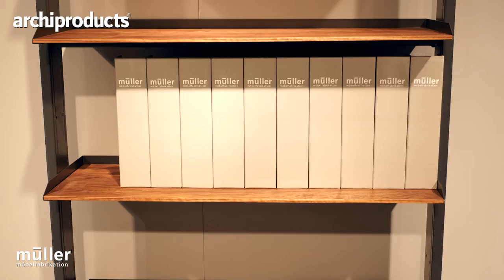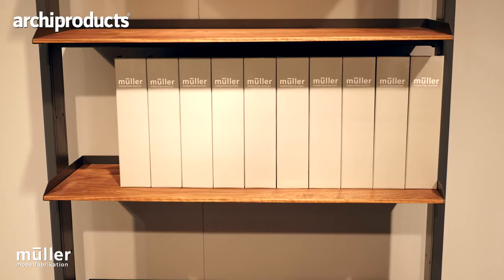You can have it in different dimensions and you can add different shelves, so you can design your own piece of furniture.